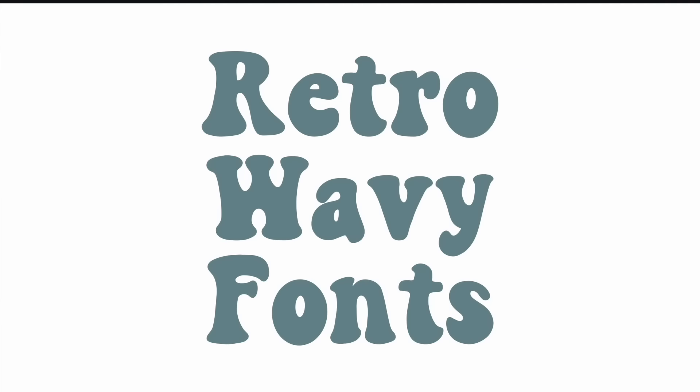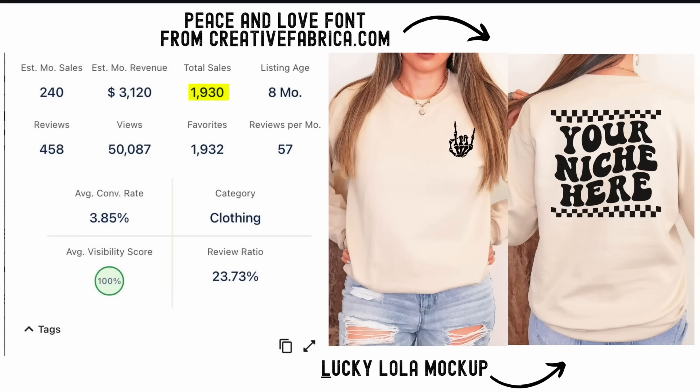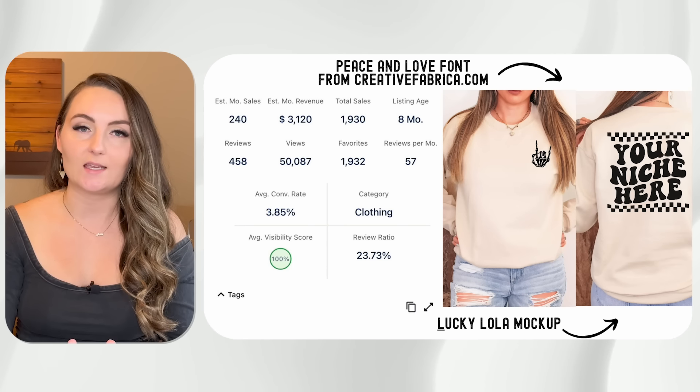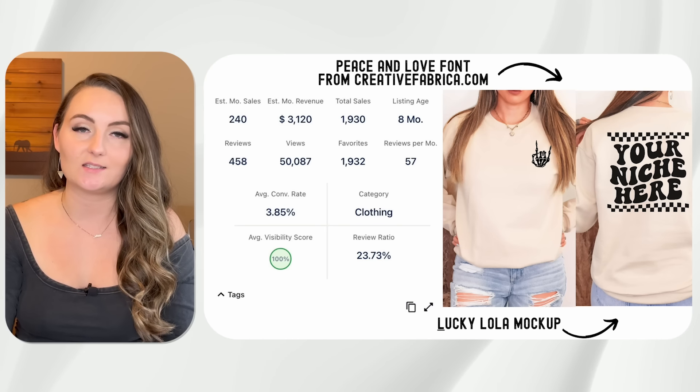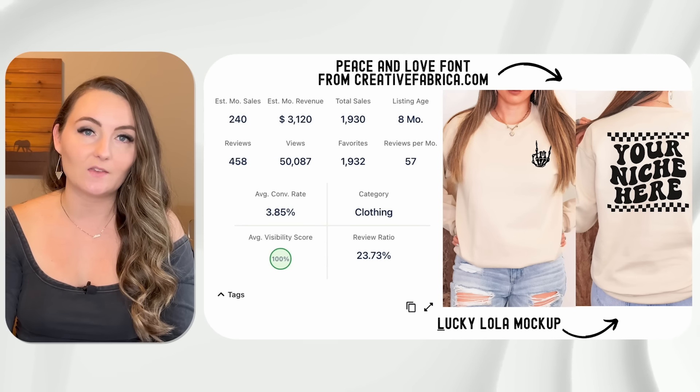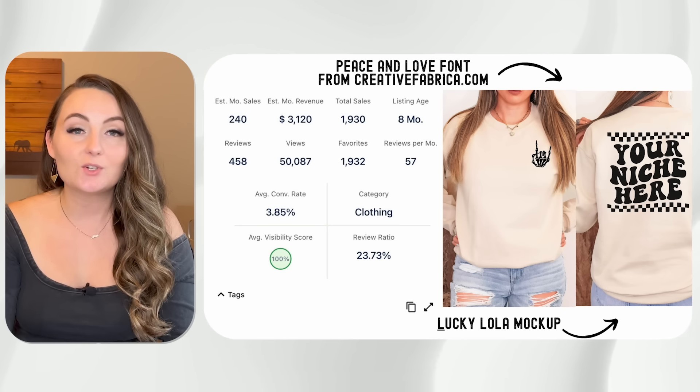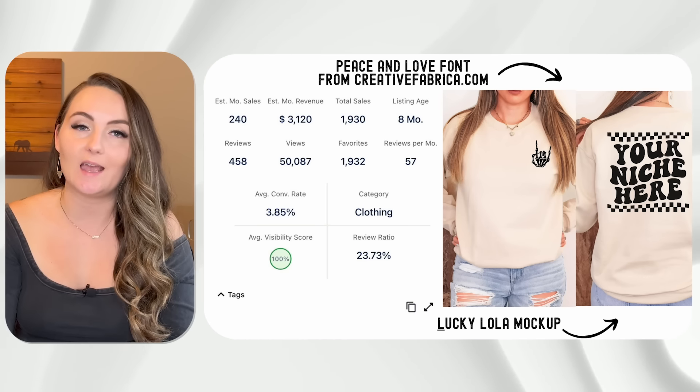Moving on to our last category — the one I saw most prominently across all top-selling Etsy listings — retro wavy fonts. This has been popular for a year or two and it is just not stopping. This first one sold 1,930 times in only eight months. It featured a pocket design on the front and a retro wavy design with checkerboard on top and bottom on the back. I'll show you how to make these retro wavy fonts at the end of this category.